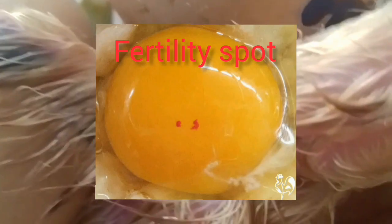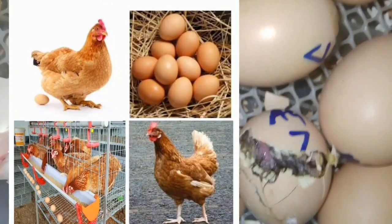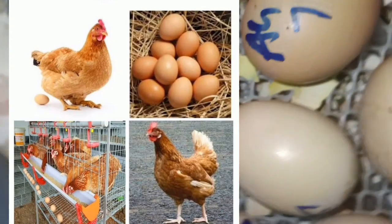Remember that hens can produce eggs without being with the rooster, as long as their breeders give them good food. Fertilized eggs can be hatched because the rooster fertilizes them.